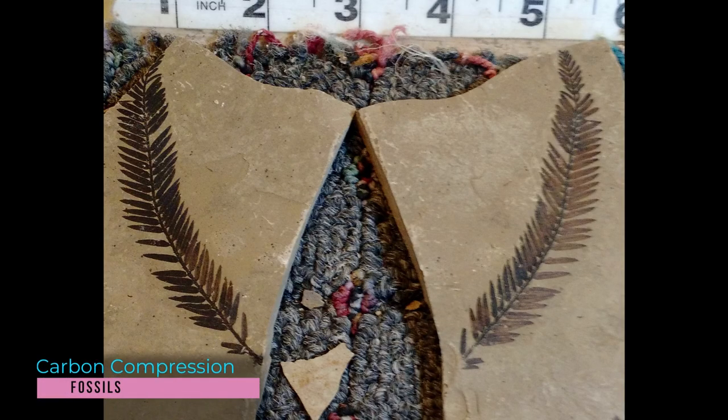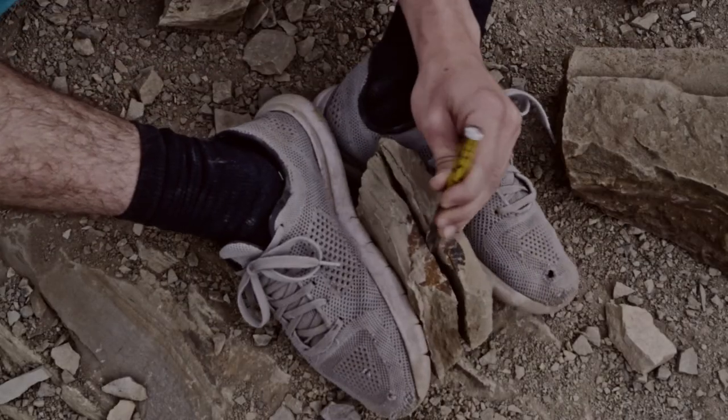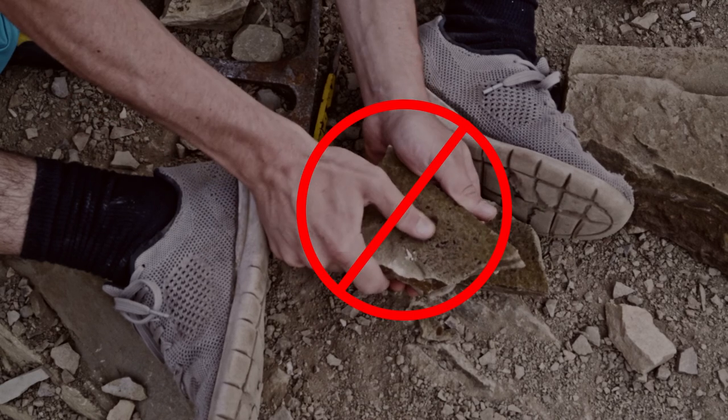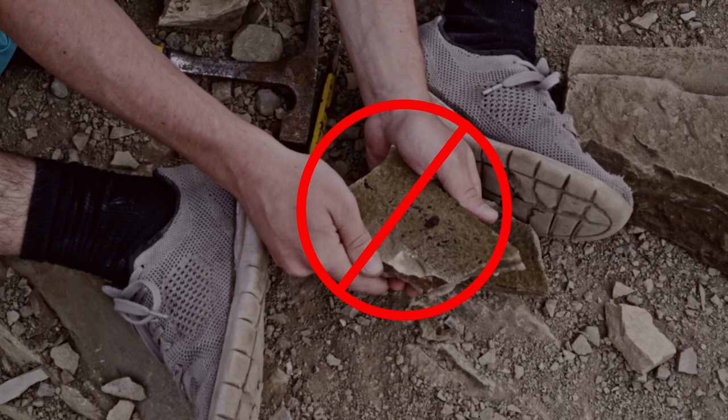These treasures are called carbon compression fossils. When the layers are open, there will be a layer of carbon residue. Be careful with the impression, because it can be smudged easily by touching it, losing detail.